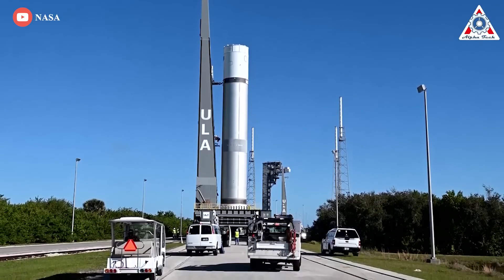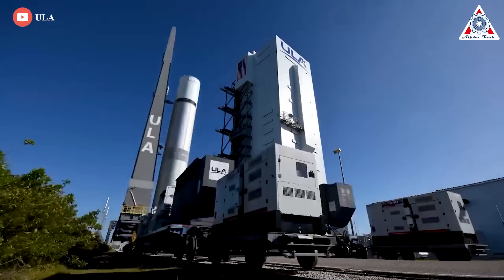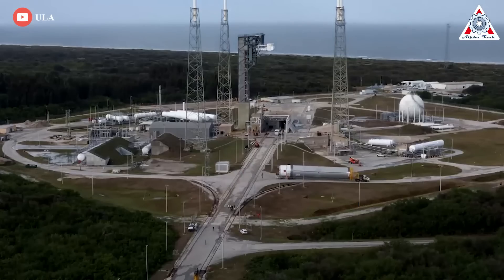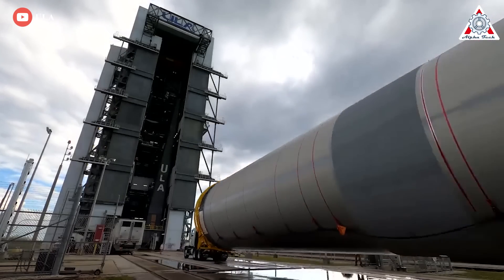One of Vulcan Centaur's biggest users will, of course, be the American Space Agency, NASA. In early 2021, NASA added the Vulcan Centaur to the Launch Services 2 contract. This makes Vulcan Centaur part of the Launch Services Program and subjects it to the on-ramp provisions in NLS-2, which allow existing launch providers to introduce new vehicles that NASA has not yet provided for.